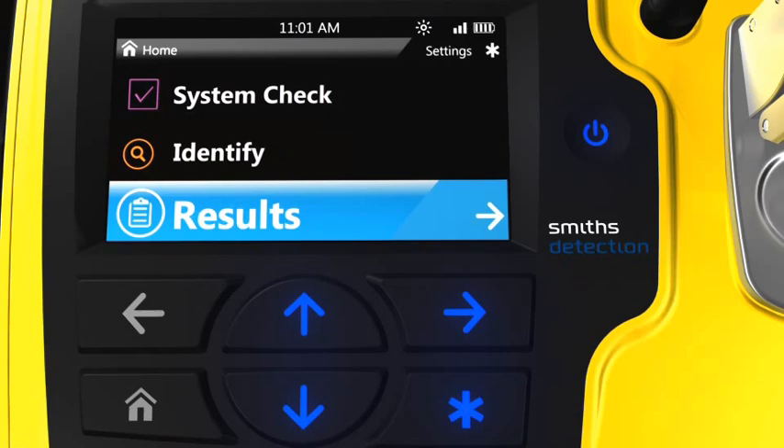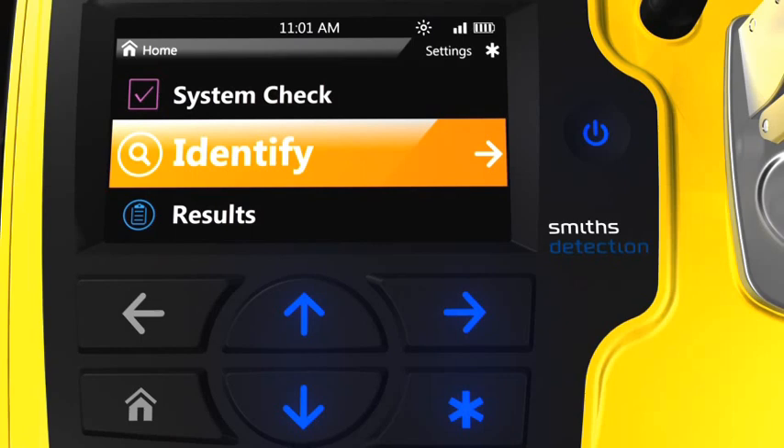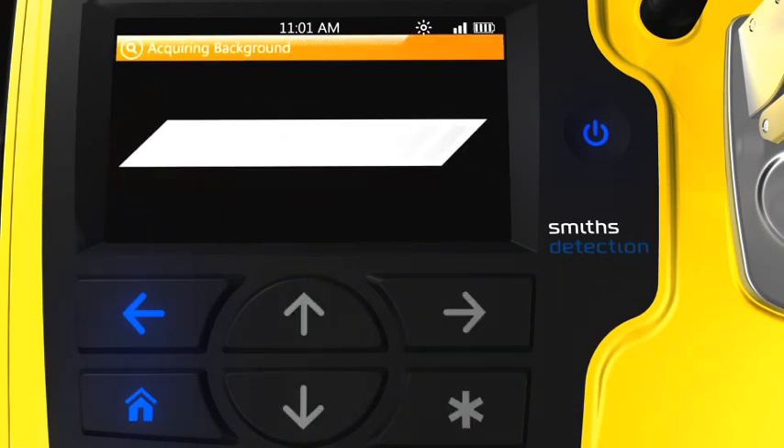By selecting Identify, the user will be guided through the standard operation of the device, where unknown chemical substances will be identified via comparison with onboard databases of FTIR spectra. After selecting Identify, the software shows the user the status of the background acquisition process, during which the signal is being baselined with no sample present on the sensor. Specific system parameters are being collected, such as internal temperature and signal-to-noise levels, and these get fed into the library search process to optimize chemical identification results.